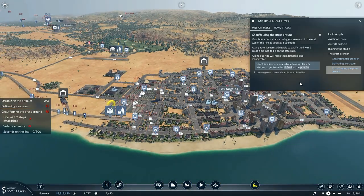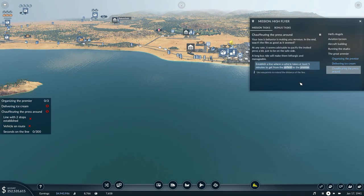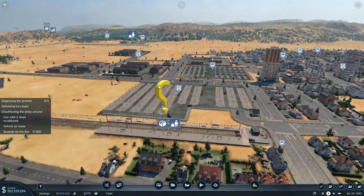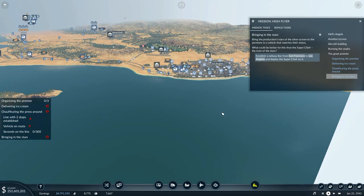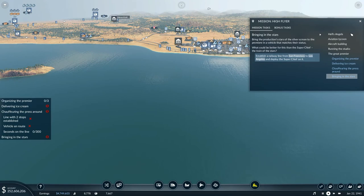Your boss's behavior is making you nervous. It seems advisable to pacify the invited press a bit - a long bus ride will make them lethargic and manageable. Establish a line where a vehicle takes at least five minutes to get from the airfield to the premiere; use waypoints to extend the distance. That should be easy enough. Bring the production stars of the silver screen to the premiere in a vehicle that matches their status - the Super Chief, the train of the stars. Establish a railway line from San Francisco to Los Angeles and deploy the Super Chief on it.